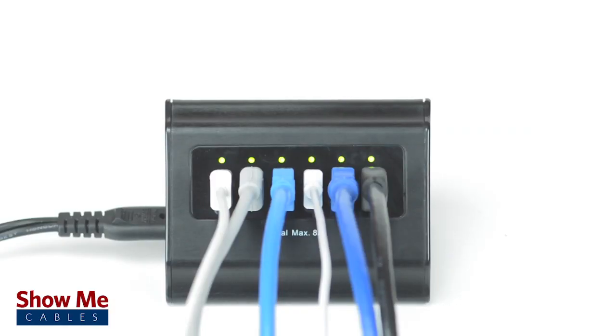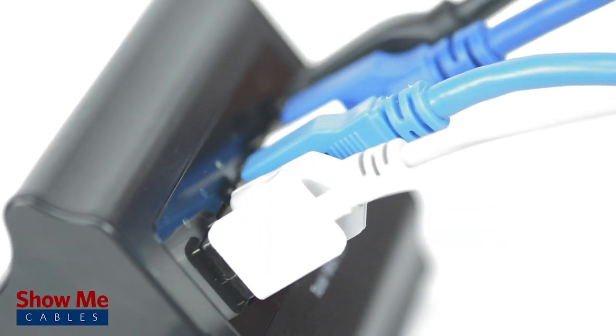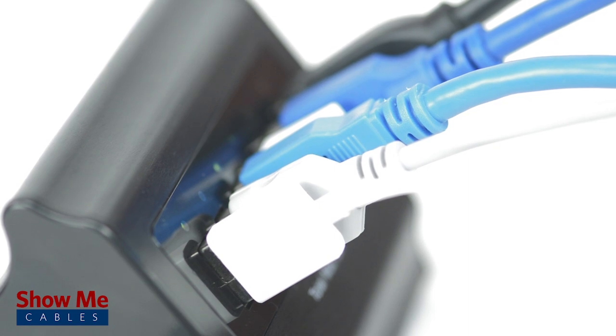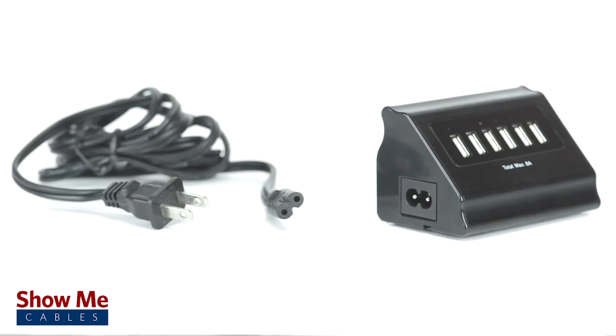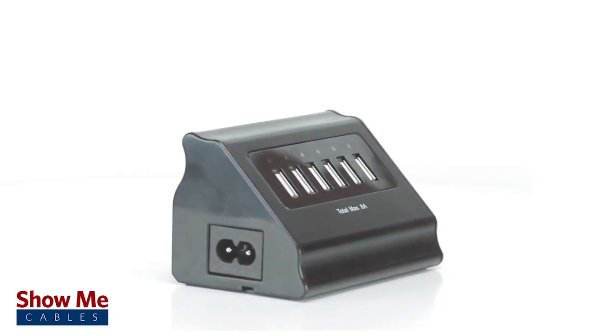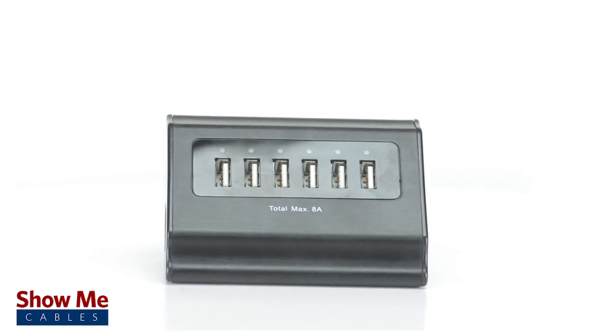Overall, our six port USB desktop charger is an excellent solution for your charging needs. It can be used at home or office and does not confine you to the wall. The charger negates the need for several wall chargers and it lights up for easy access. For all of your cable and accessory needs, choose Show Me Cables.